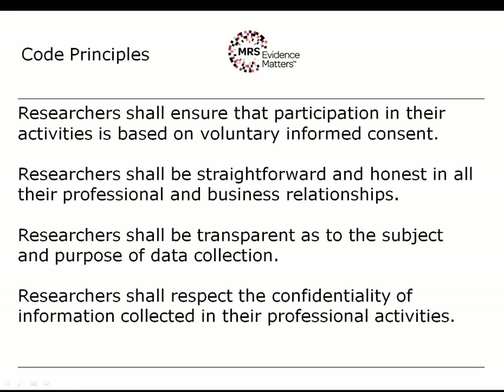There are 10 code principles. The first — and most basic — principle is that participation in research is based on voluntary informed consent. In summary, respondents or participants should know that they are taking part in a research project. It also provides the legal basis for processing personal data under the Data Protection Act, and that's a theme we'll return to at later points in today's presentation.